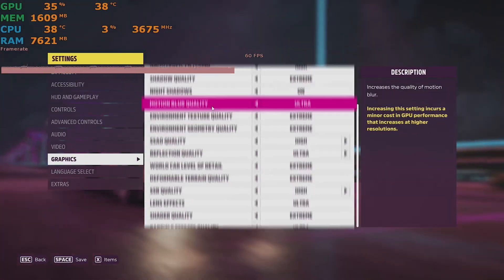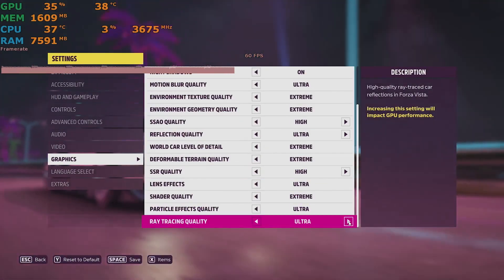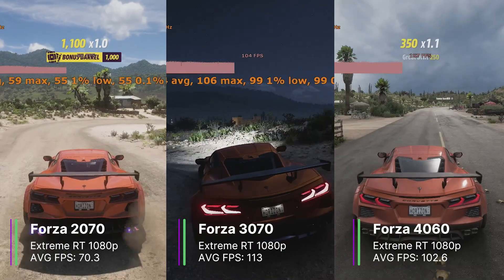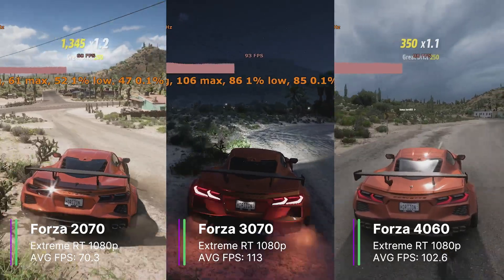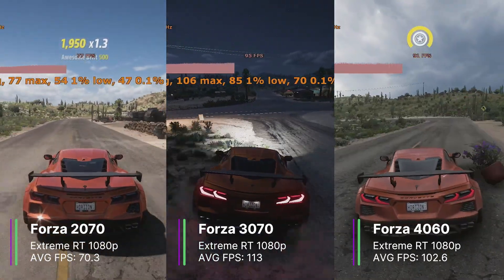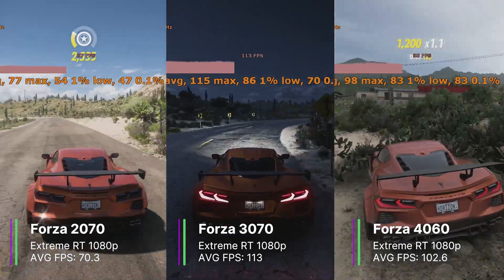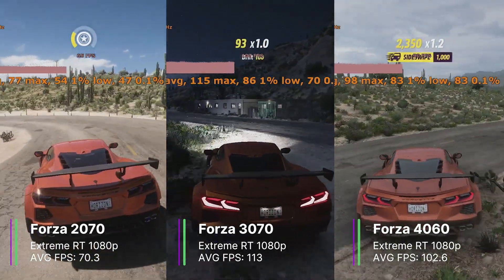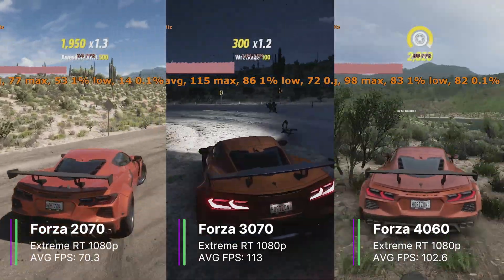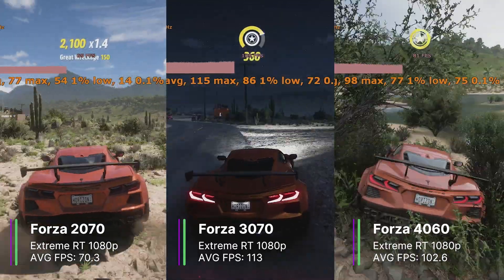Next we have Forza Horizon 5 at extreme settings with raytracing quality set to extreme, DLSS and anti-aliasing both off. The RTX 2070 performed the worst at just 70.3 average FPS, with a 1% low of 57.1 and a 0.1% low of 48.3. Even though it performed the worst, it was still a great experience at over 60 FPS most of the time, and you could even add anti-aliasing and still have decent FPS.